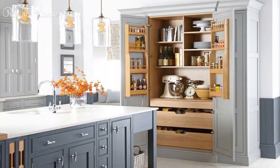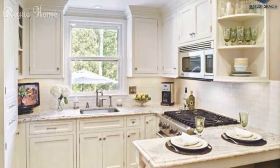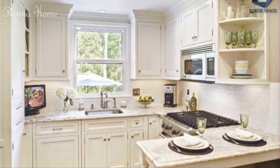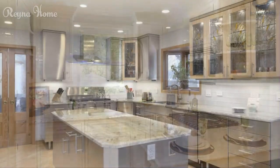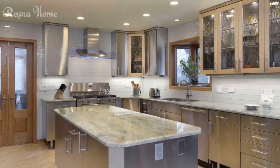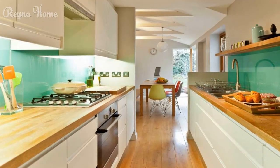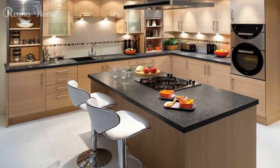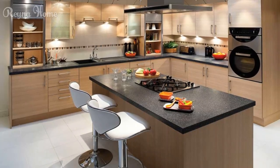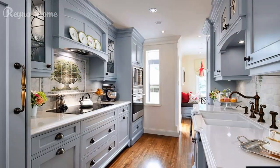Small kitchen design ideas celebrate the art of maximizing space without compromising on style or functionality. By embracing efficient layouts, clever storage solutions, light color palettes, smart lighting techniques, and multifunctional furniture, you can transform your small kitchen into a hub of culinary creativity. Let your design choices reflect your lifestyle and preferences, turning limitations into opportunities for culinary excellence and design brilliance.